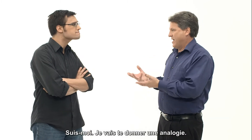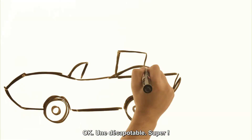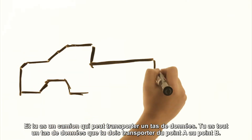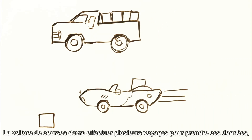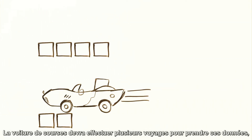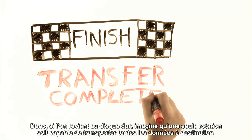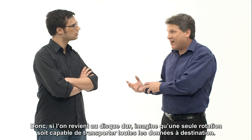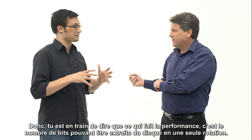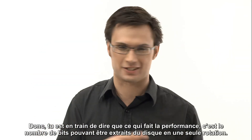Let's keep it simple — try to follow with me. Let's give you an analogy. You have a sports car — a convertible — and you have a truck that can carry a lot of data. You have a whole bunch of data that you need to move from point A to point B. The race car will take multiple trips to get that data, but the truck will be able to carry all the data to your destination. So in relation to a disc drive, think about one rotation of the disc carrying all the data to your destination. So you're saying it's about the number of bits that can come off the disc in one rotation that delivers the performance — it's not just about the speed.